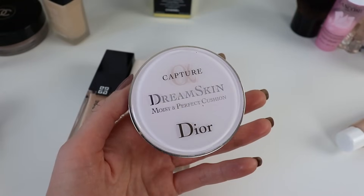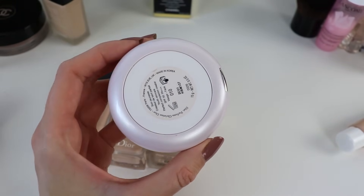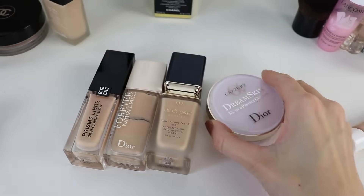This is the Phytohydra Teint by Sisley. The other product is the Dior Dreamskin Moist and Perfect Cushion with SPF 50. It's an excellent product — of course you should be wearing your dedicated SPF, but I like to use this one on top. It looks lovely on the skin, and when you first buy the compact it comes with one compact and one refill inside.